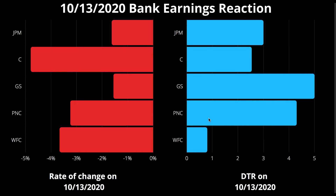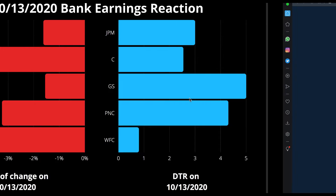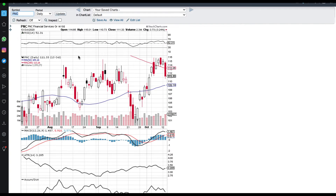Moving into PNC — we like this one because it had a 4.1 DTR, which is very profitable on a Friday. On the chart from last earnings, PNC drops from $115 down to $111 in one day. Remember, we're trading on a Friday — zero days till expiration. That puts you $4 in the money if you got in at $115, so it's super profitable even though it might seem like a low DTR move.